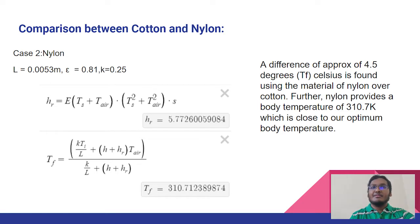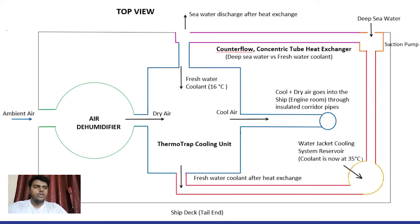We have been able to see considerable success numerically. Our thermo trap consists of three parts: Part A is a dehumidifier unit, Part B is a cooling unit, and Part C is a heat exchanger. The flow of air inside the thermo trap is as follows: ambient air enters the air dehumidifier where the moisture is absorbed by the adsorbent particles. This then travels to the cooling unit where the air is cooled using a suitable coolant, and then it passes into the engine room.